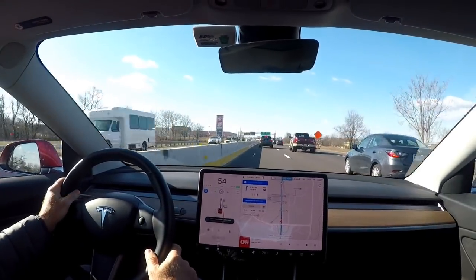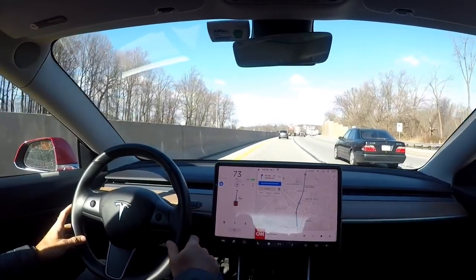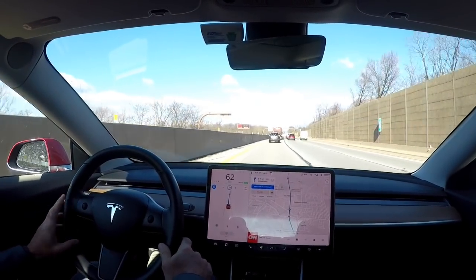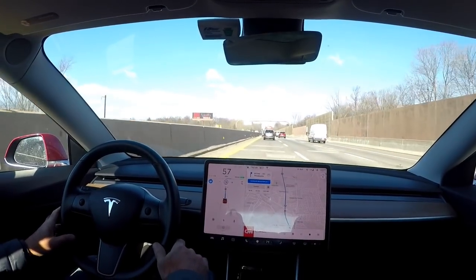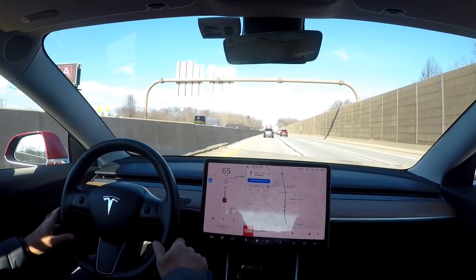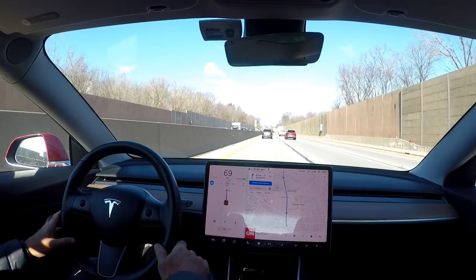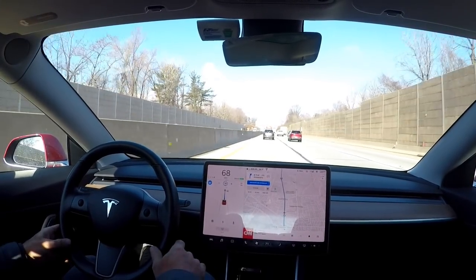Some road construction here. It's really windy out. I just wanted to show how well autopilot keeps you in the center of the lane. I hope you can hear the wind on the video because it's definitely loud.